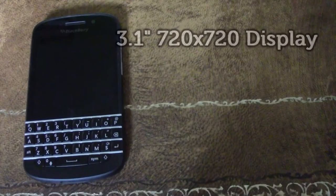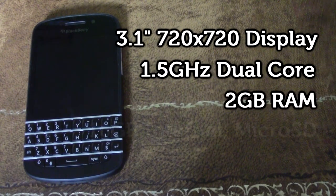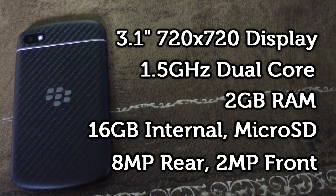Let's see the specs: 3.1 inch 720x720 display, 1.5GHz dual core, 2GB of RAM, 16GB internal storage with a microSD slot, 8MP rear camera and a 2MP front camera.